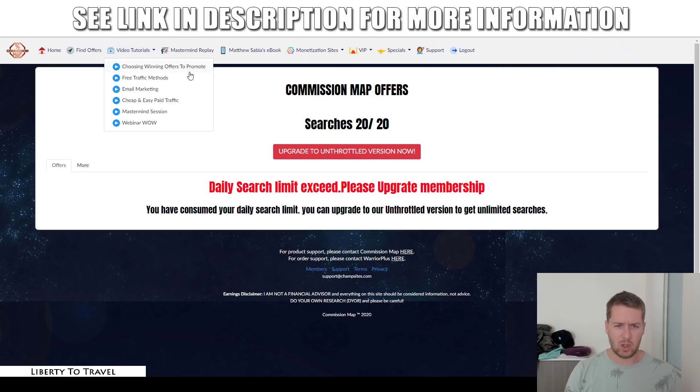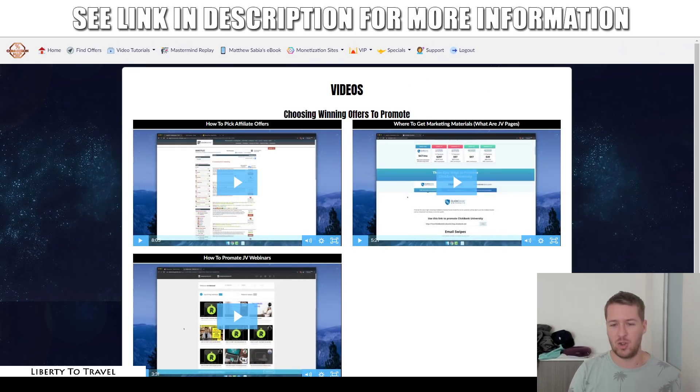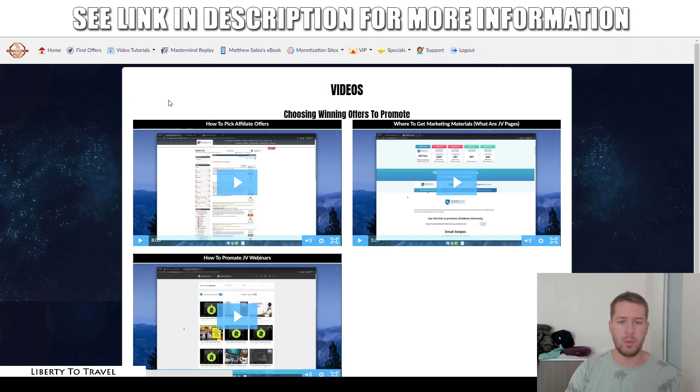The video tutorials are the main part of the training. This is where you find all the bread and butter of this product — the real in-depth training on everything there is to know about affiliate marketing. That includes how to pick affiliate offers, where to get marketing materials, and how to promote JV webinars. That first section covers choosing winning offers to promote.